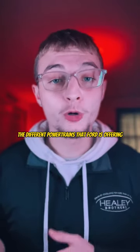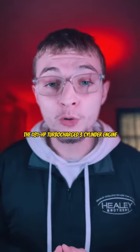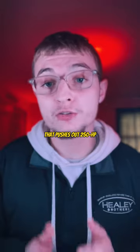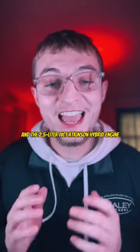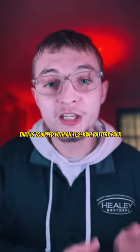The different powertrains that Ford is offering in the 2023 Ford Escape are the 181-horsepower turbocharged 3-cylinder engine, the 2.0-liter EcoBoost 4-cylinder that pushes out 250 horsepower, and the 2.5-liter IVCT Atkinson hybrid engine equipped with an 11.2-kilowatt battery pack.